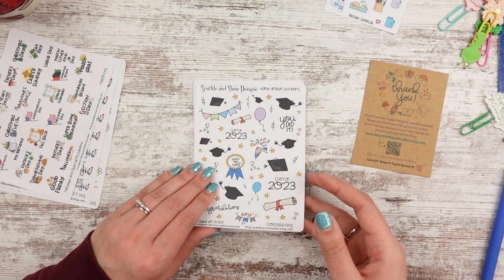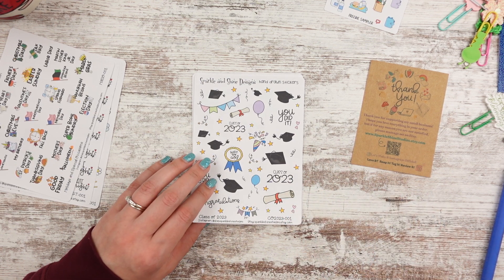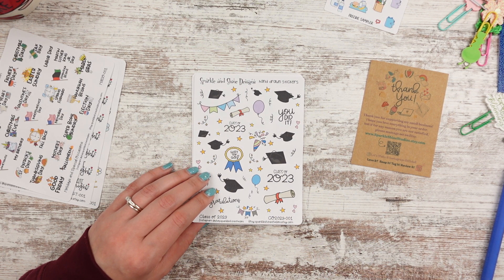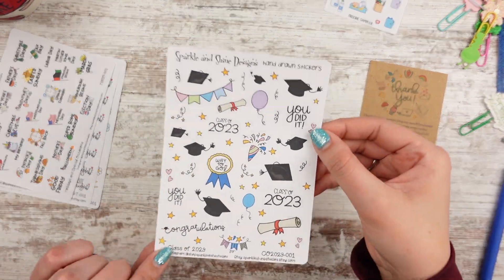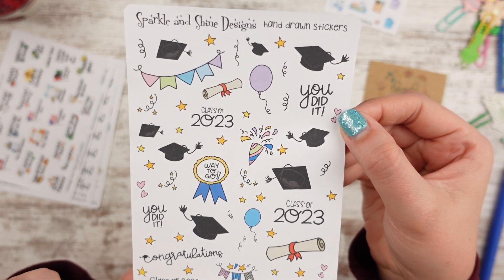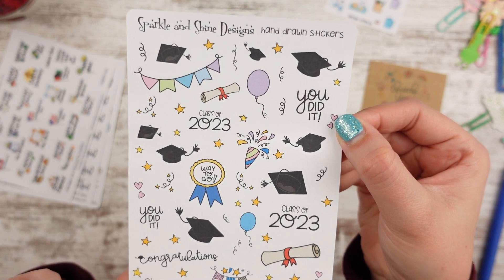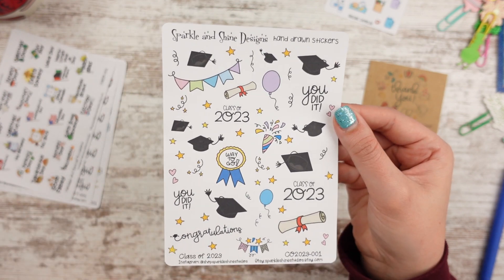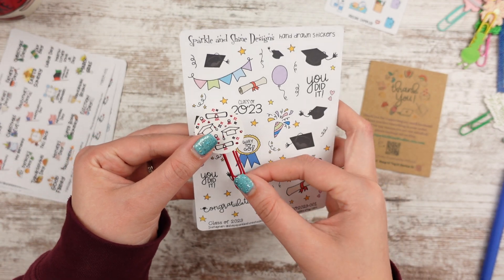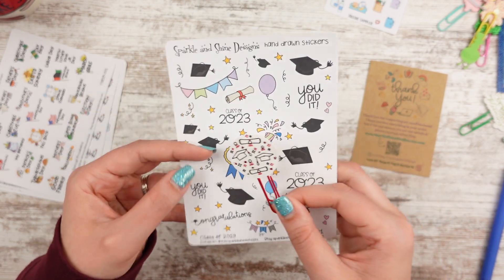I wanted a graduation kit and couldn't find one. Someone sent me a link to one after I had already purchased this. Some of them were very high school oriented, and I didn't like the colors — I want something that doesn't really have school colors. I'm technically class of 2022 but I'm graduating with the 2023 class, so I don't mind that it says that. There are lots of graduation caps and things like that. I did release a graduation clip this last week, so I have this one to go with the spread. I debated on getting two sheets of this but decided to do something else.